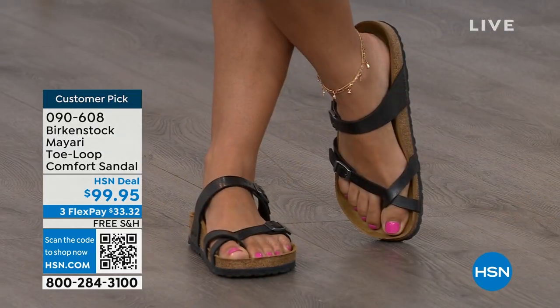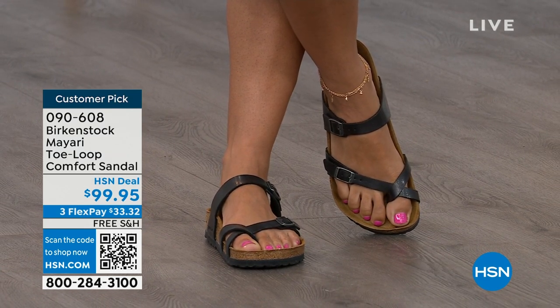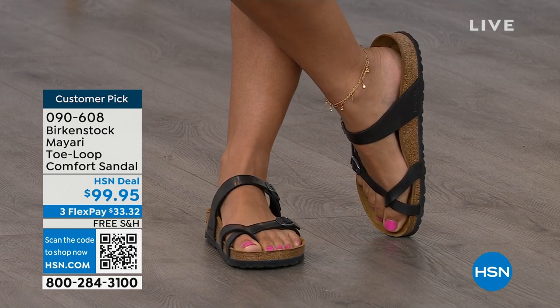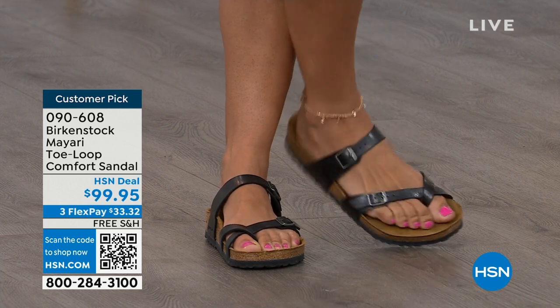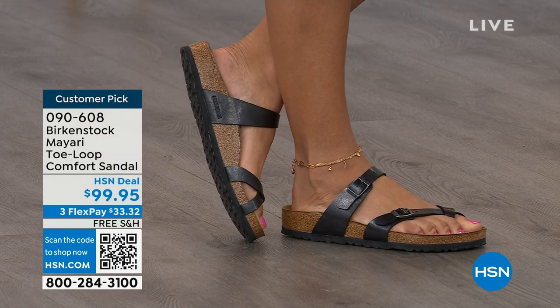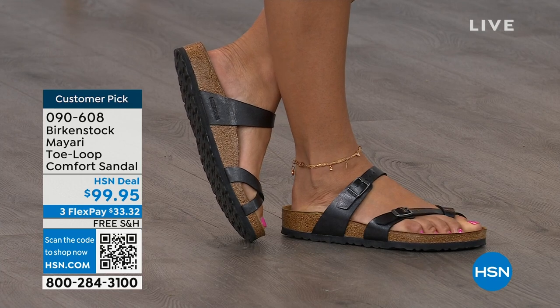I think this is a really pretty gladiator-inspired sandal. It looks elegant on the foot, and you can dress it up or dress it down. It doesn't matter what you put on with your Birkenstock — you are going to look fantastic, whether it's a dress, shorts, or leggings. This is going to be that go-to shoe in your closet.